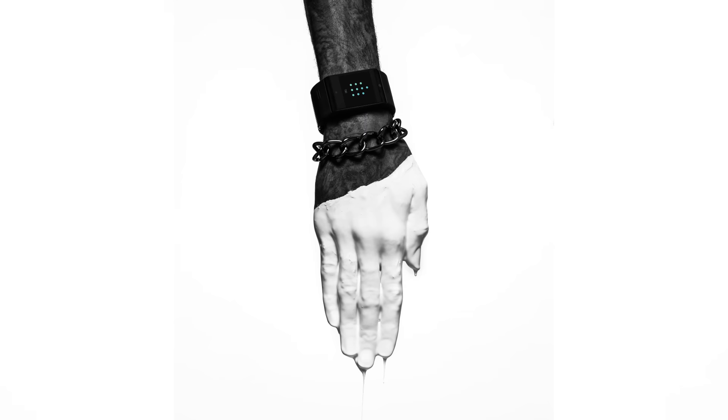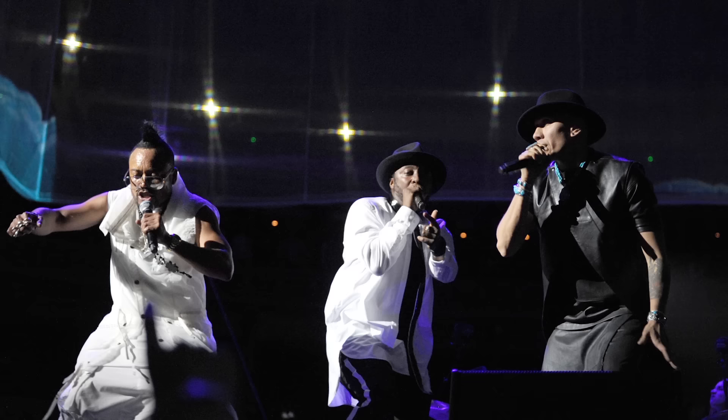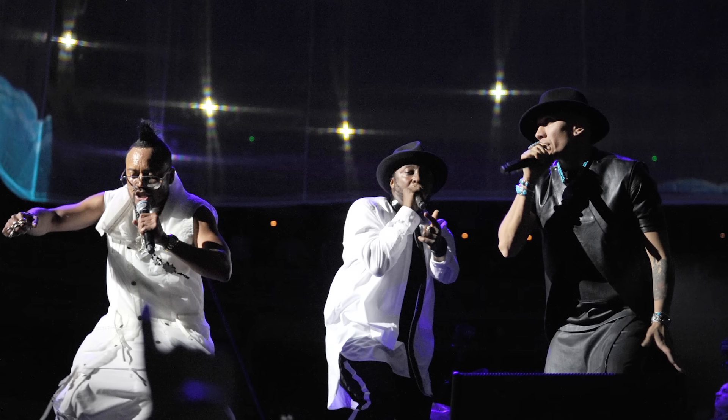On to wearables, and Will.i.am dropped his own line of smartwatches called Dial. Dial will be available exclusively on the 3 network here in the UK. The smartwatch will take a SIM card so you won't need to use it with a phone, and of course being Will.i.am's baby, it gives you access to stream more than 20 million songs — so it is a music lover's dream.